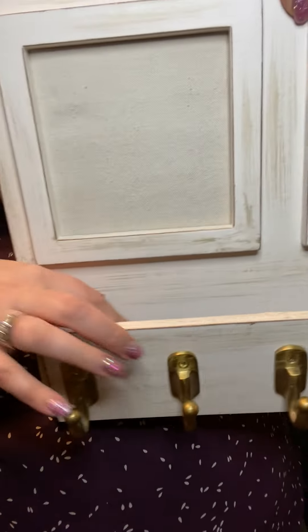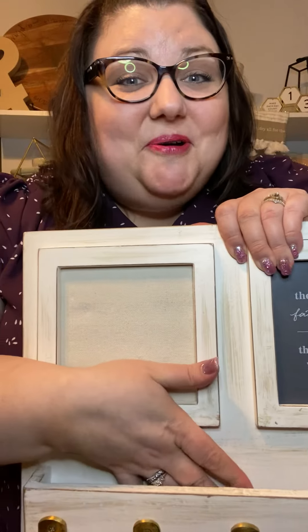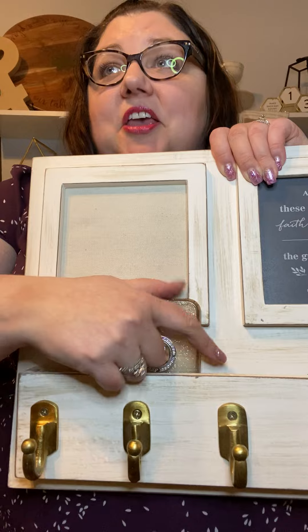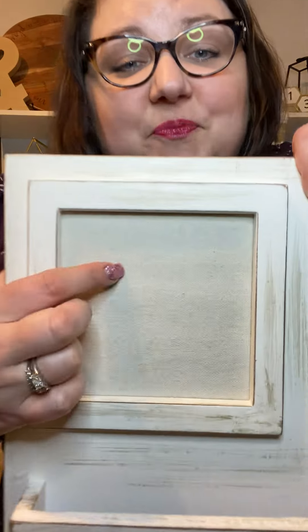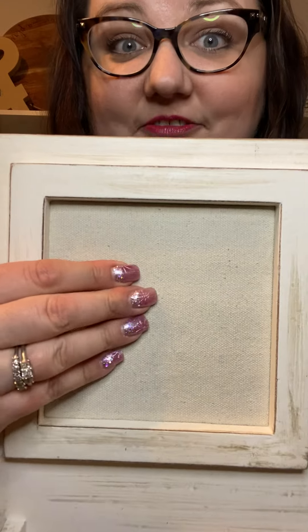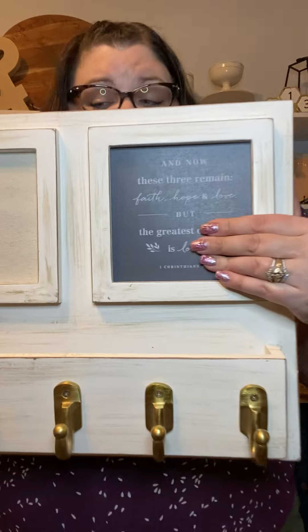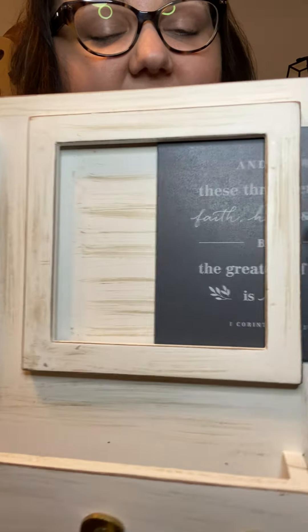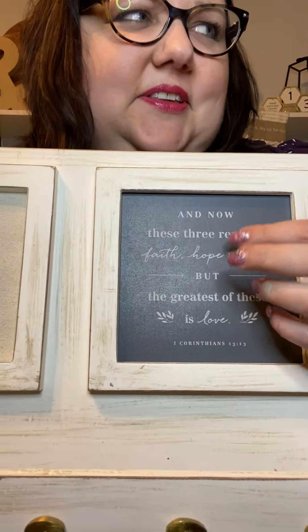It has a great little spot where you can slide your cell phone in, hang up your keys, your leash for the dog. This side is like a muslin fabric with padding behind it, so put your push pins in, and then on this side we've got these slide-in little boxes, plaques, wood pieces.